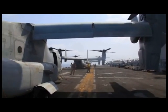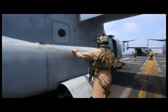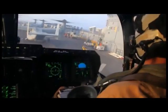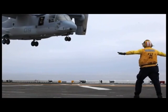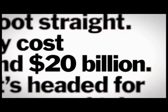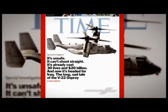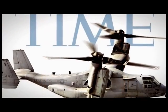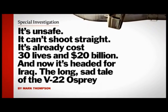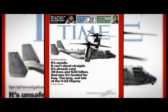Ten Ospreys set sail for Iraq aboard the USS Wasp. But halfway there, the crew received devastating news: Time Magazine had featured the Osprey's mishaps and cost overruns on its cover, seemingly dismissing the Osprey's combat debut before it even had a chance to get in the fight. The cover, which came out while they'd already embarked and were sailing to Iraq, was not particularly well received — it was seen as somewhat insulting and annoying.